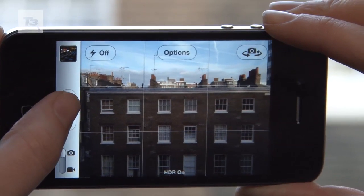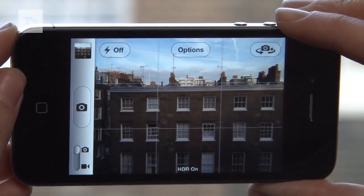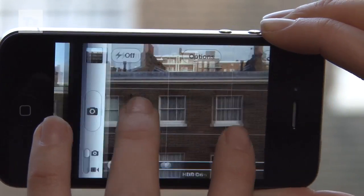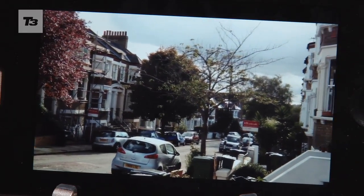Apple is seriously catching up with the competition in the photographic stakes. The camera has been updated to 8 megapixels, giving you 60% more pixel power than the iPhone 4, and more impressively the 4S has 1080p HD video recording.